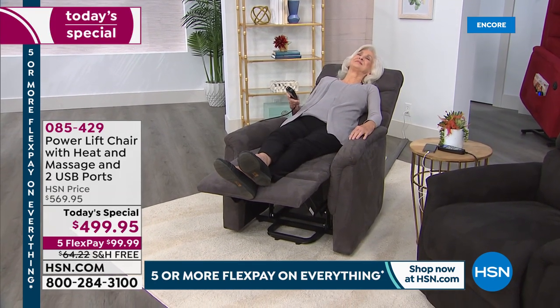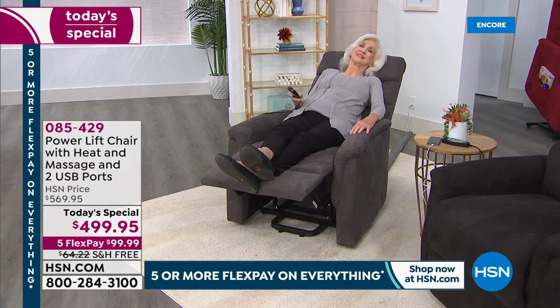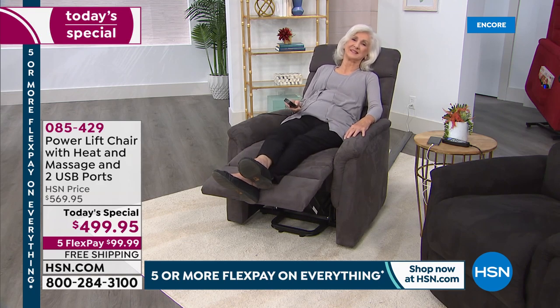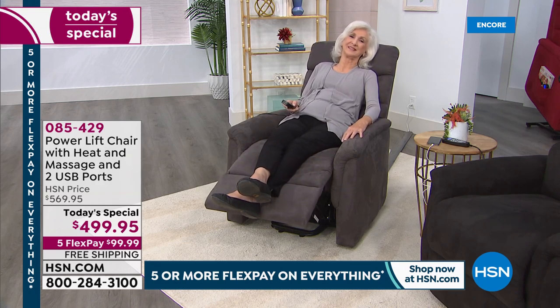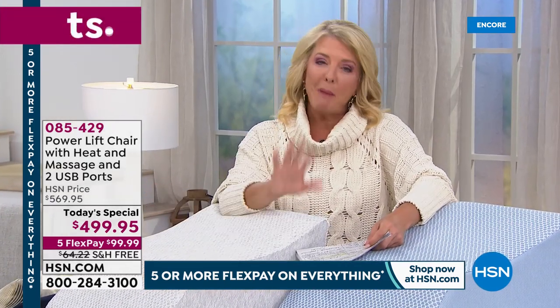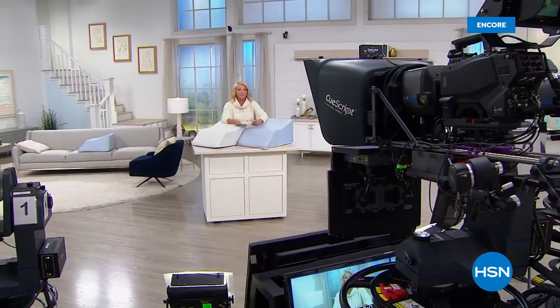The power lift recliner is a customer pick with brand new colors — ivory, black, mocha, brown, green, blue, red, and smoke gray. Best price ever, free shipping, five flex pays. Under $100 to get it home. Whether you just need a new recliner or need the power lift feature, it's still available on dot com — it sold out by 3 p.m. last time.